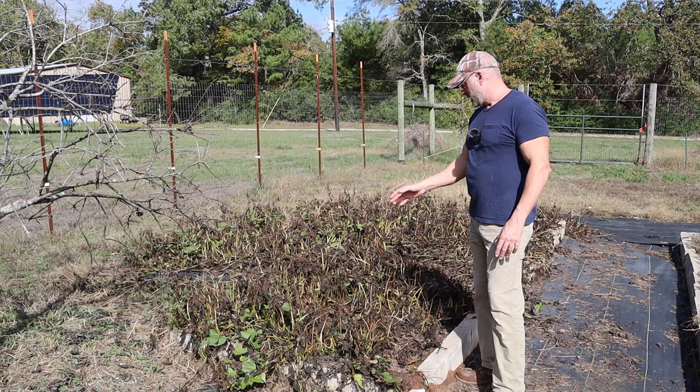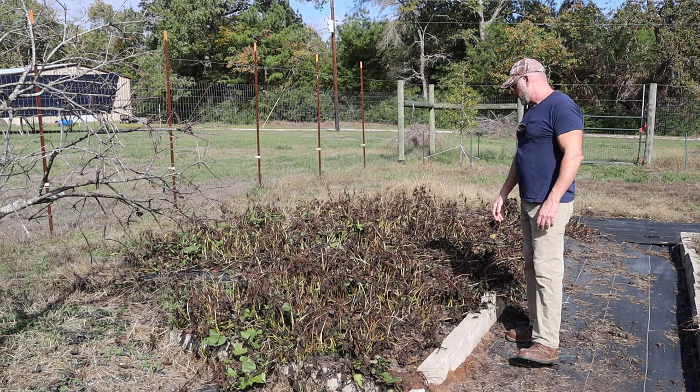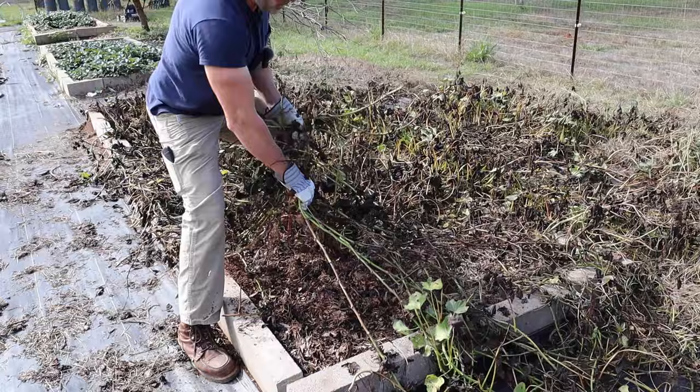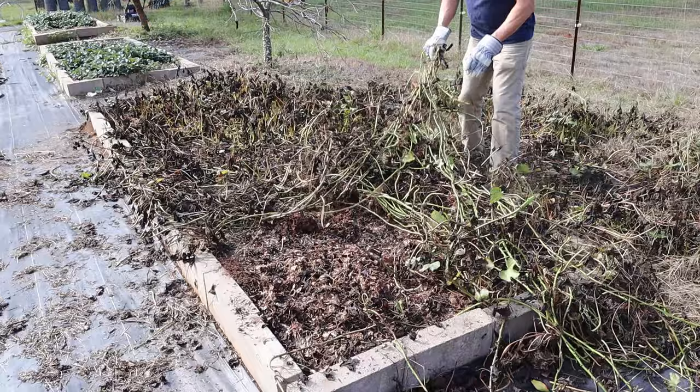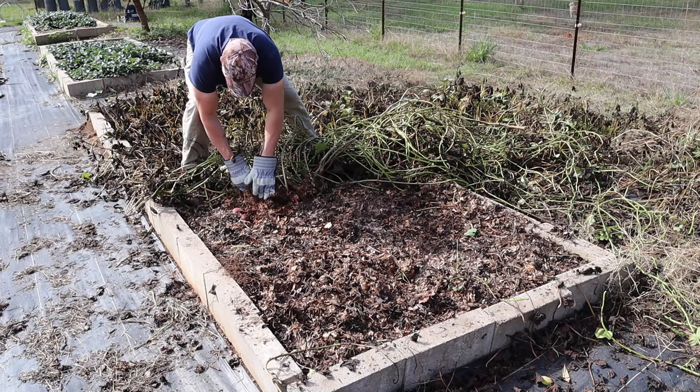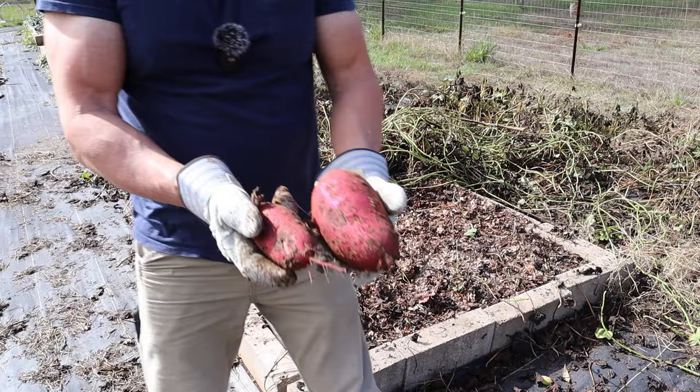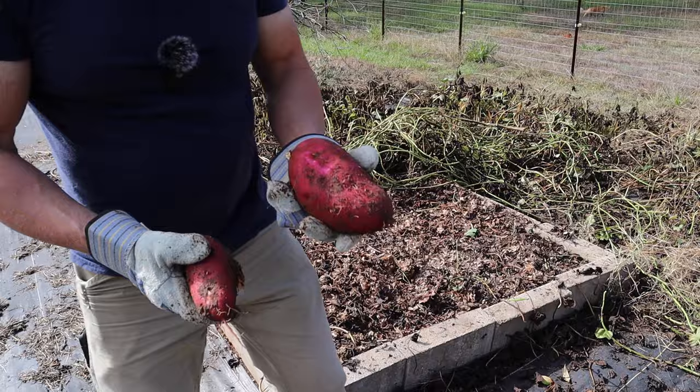I planted these three sweet potato slips in early spring — it was spring anyways — and now we're in November, and I'm hoping that's enough time to get some sweet potatoes. So let's start digging here and see what we can get.